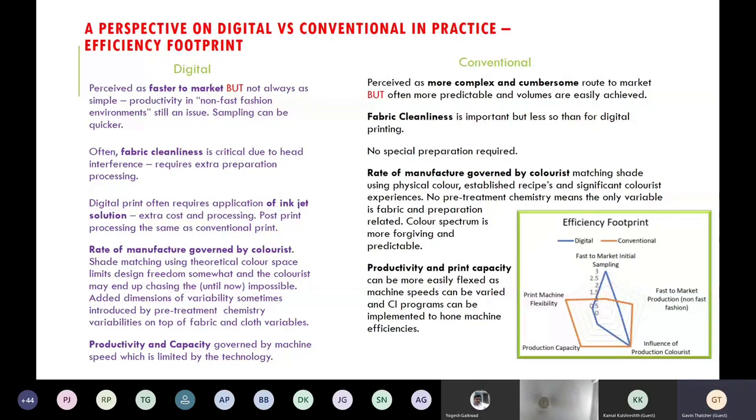The rate of manufacture in digital is governed by the colorist — the colorist holds the key to getting the product out quicker. Color matching in digital is not as easy as matching to standards using conventional color space versus print paste. Finally, productivity and capability in digital is governed by machine speed — you can't run a digital machine from zero to 100 meters per minute, they have a set speed. Whereas in conventional printing you can run at five meters per minute or at 80 meters per minute depending on end use. So your efficiency footprint looks very different from a digital and conventional perspective.